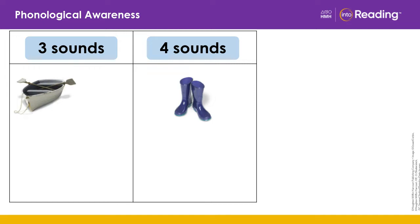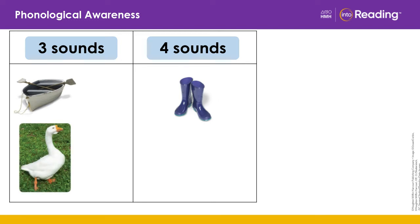Goose — where should it go? Three sounds. Great job. Hook — where should it go? Three sounds. Excellent.